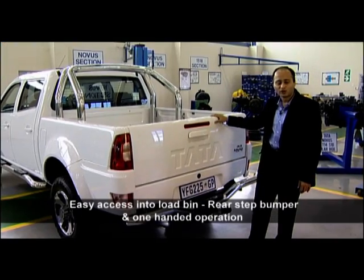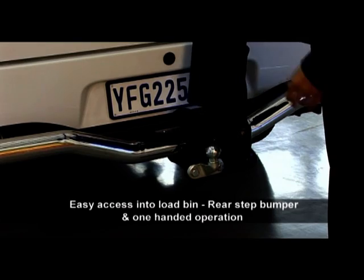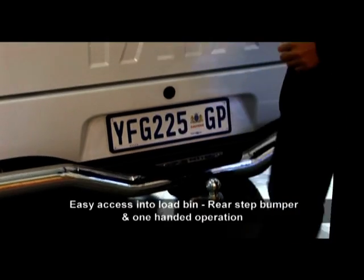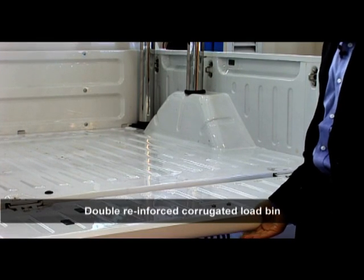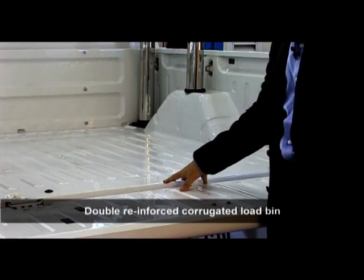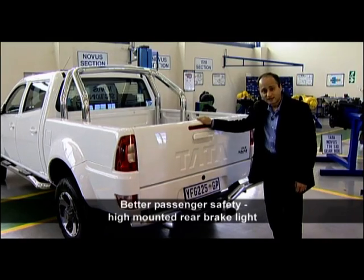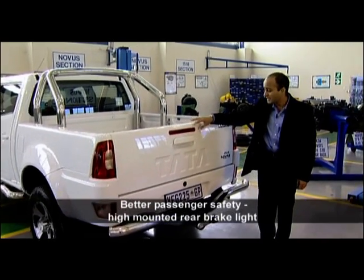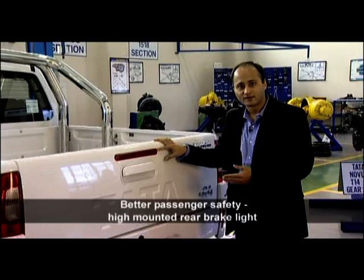Easy access into the load bin is made possible by a rear step bumper, which also doubles up as a nudge guard, and single-handed operation of the tailgate. You can carry practically any kind of load in this double-reinforced corrugated load bin. Enhanced safety is also offered by a high-mounted stoplight, which is practically at eye level for a driver driving behind you.